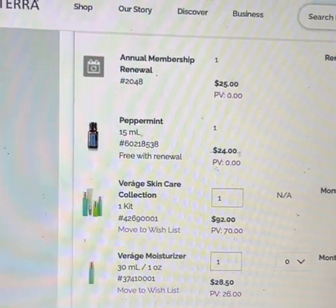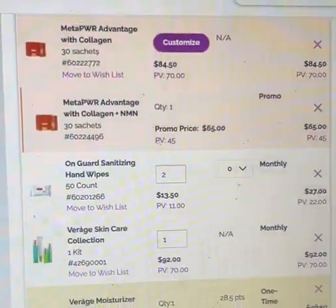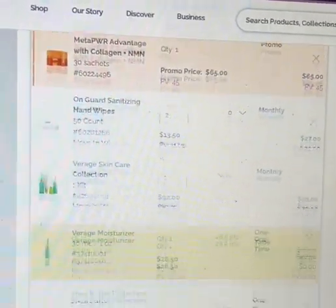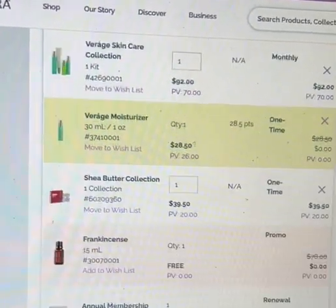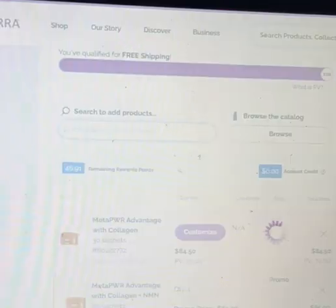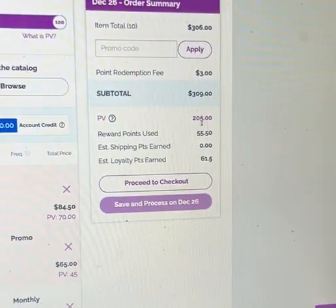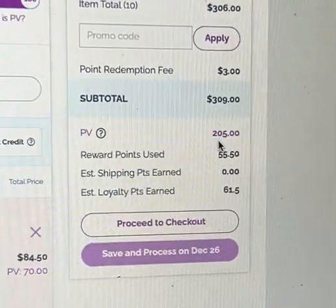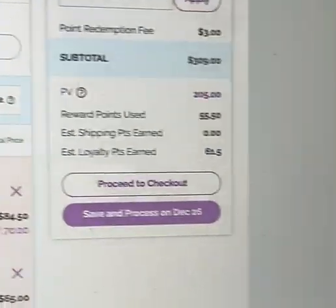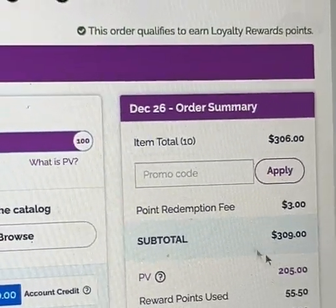Let's see what we can get for free — how about my Viragé moisturizer? Okay, that brings it to 227. And how about both of my hand sanitizers and the wipes? That takes me to the 205 mark. I'm getting my frankincense for free, I've got my subtotal down a bit.